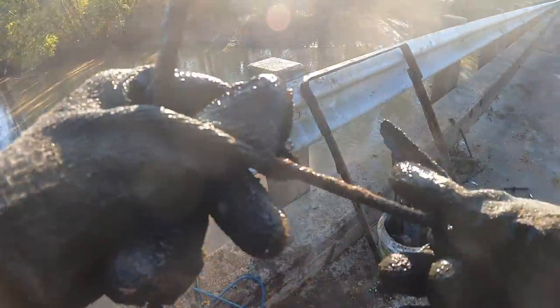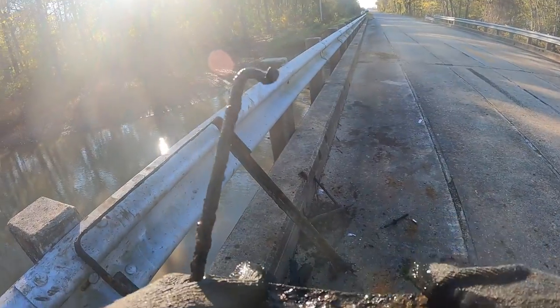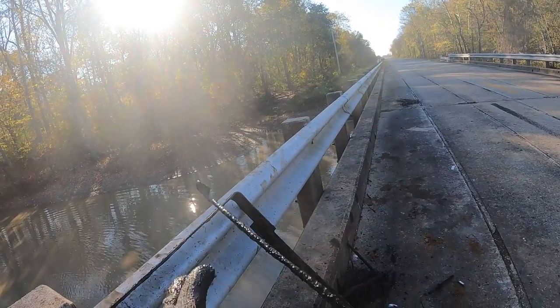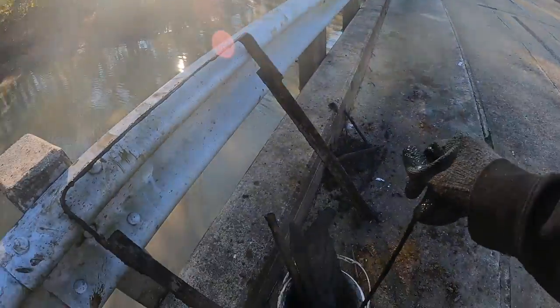We got a pretty good-looking nail and then this piece that kind of looks like a small shoe horn — the kind you put on your heel to slip your foot into a shoe. Or maybe it's a conductor's baton, like what an orchestra conductor uses. Either way, it gets to go in the bucket.